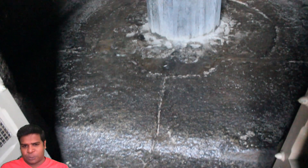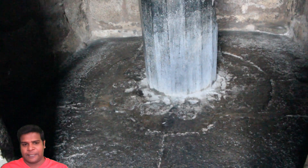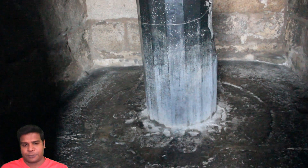Hey guys, I am at the Shore Temple in Mahabalipuram, and this is the world's oldest lingam, built more than 1300 years ago.